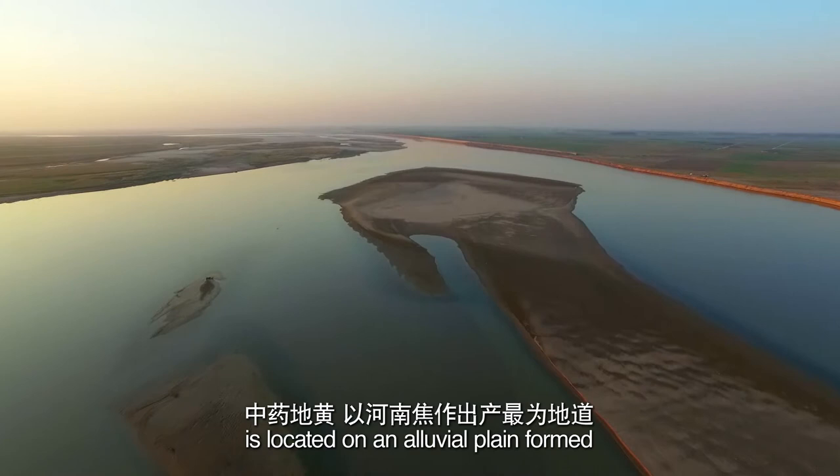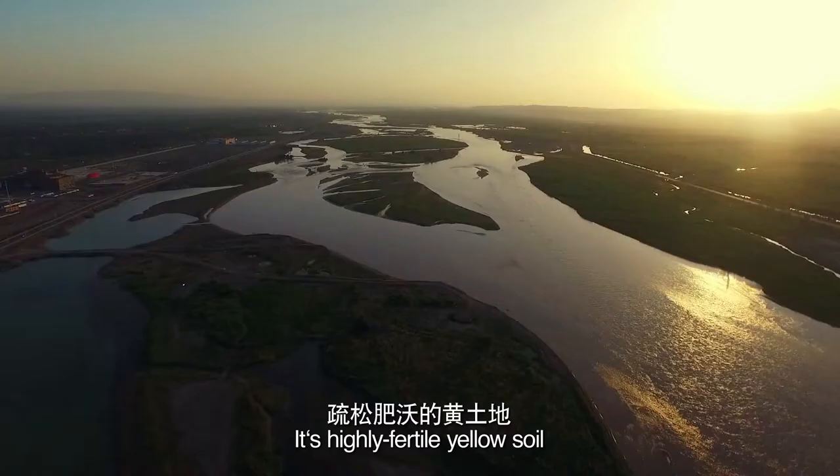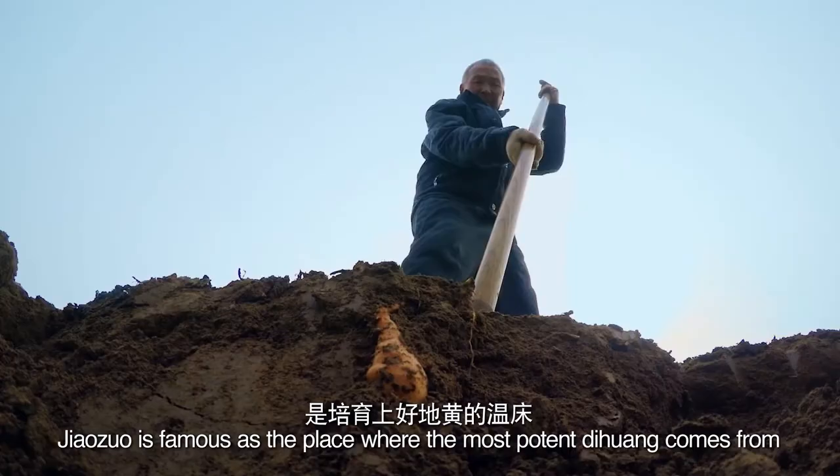Xiaoxou city in Henan Province, China, is located on an alluvial plain formed by the Yellow and Qing rivers. Its highly fertile yellow soil provides perfect conditions for the dihuang herb. Xiaoxou is famous as the place where the most potent dihuang comes from.